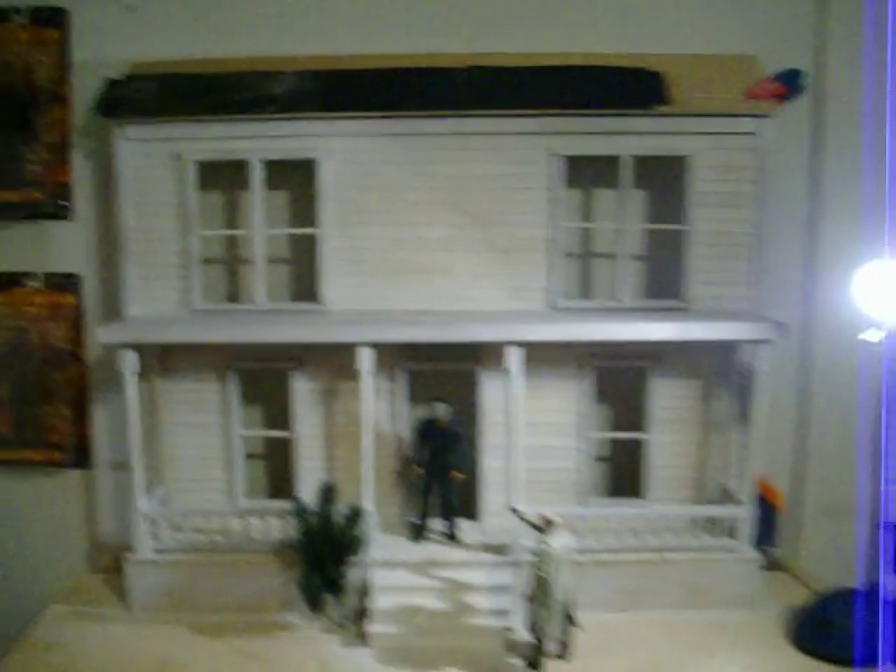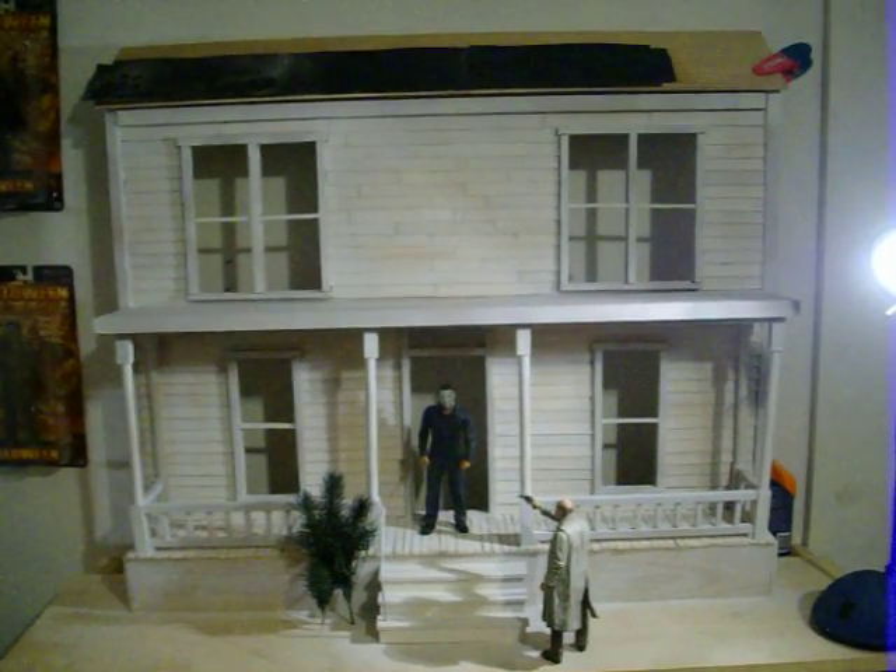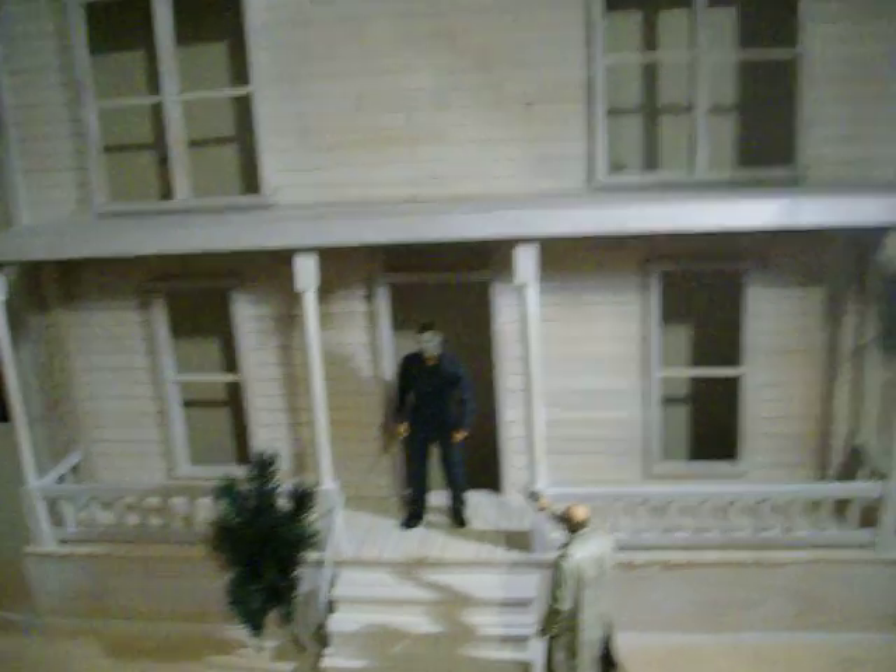That's it guys, just a quick little teaser. Obviously I didn't put the plywood on the windows yet.